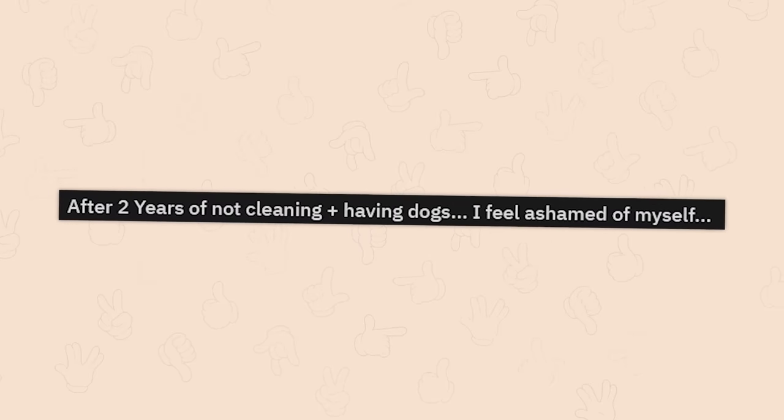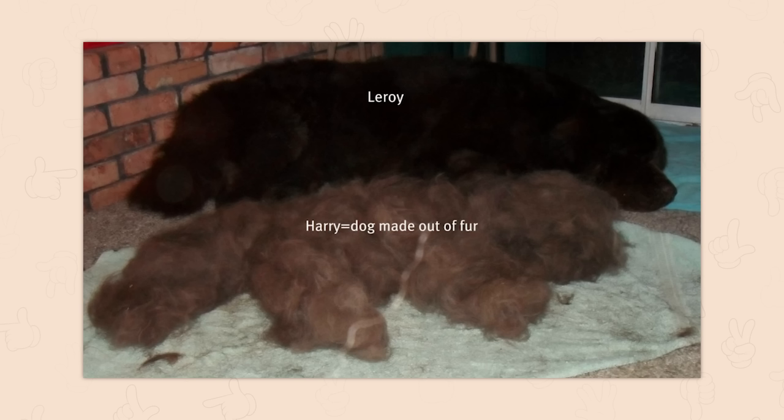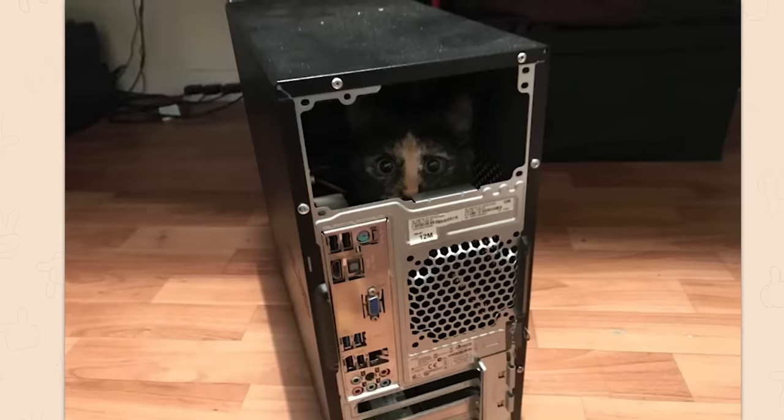After two years of not cleaning plus having dogs, I feel ashamed of myself. Oh wow, holy — ew, ew — you could make a whole new dog out of that. You shouldn't though. Please don't.